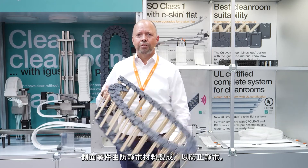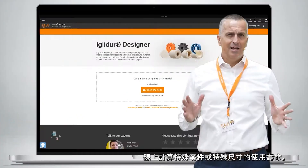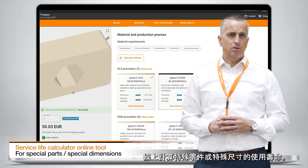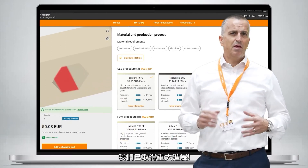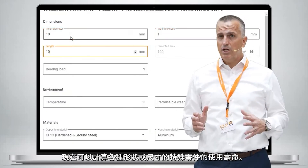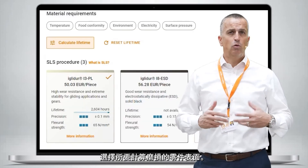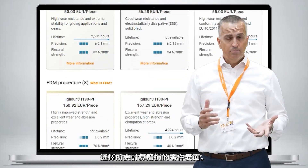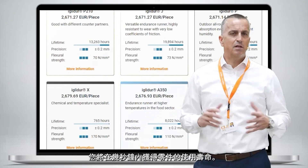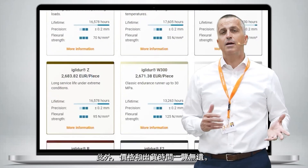Side parts made of ESD material to prevent static charge. Online lifetime calculation program for special parts or dimensions. Our big news: it's now possible to calculate the lifetime of special parts with all shapes or sizes. Choose the surface of the part, input the load and speed, and you receive the lifetime in seconds — plus the price and delivery time.